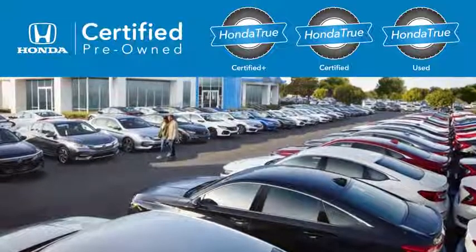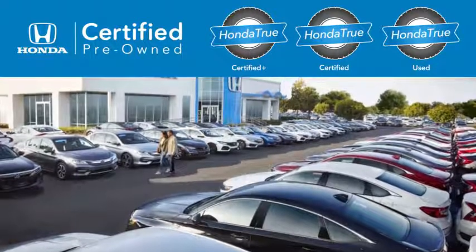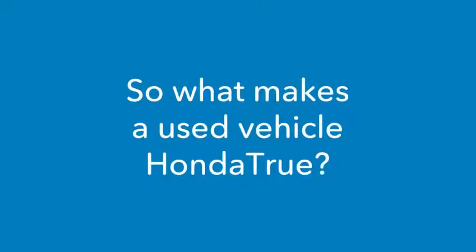Introducing Honda True Used, an expansion of our certified pre-owned program backed by incredible benefits. So what makes a used vehicle Honda True?